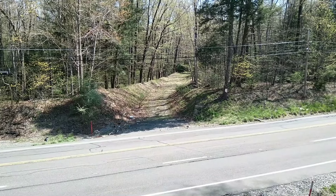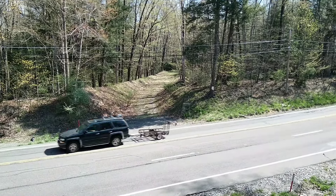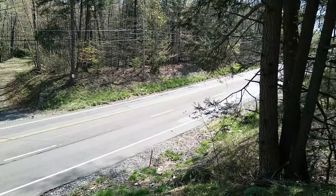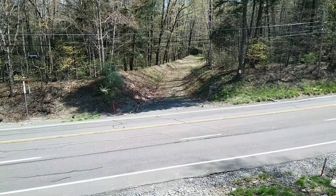It actually crosses the same creek that the Lehigh Valley Railroad built a really beautiful culvert for — that was maybe two videos back from this one. Very interesting to see the different designs.